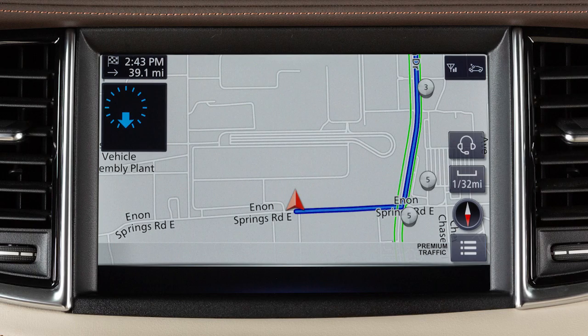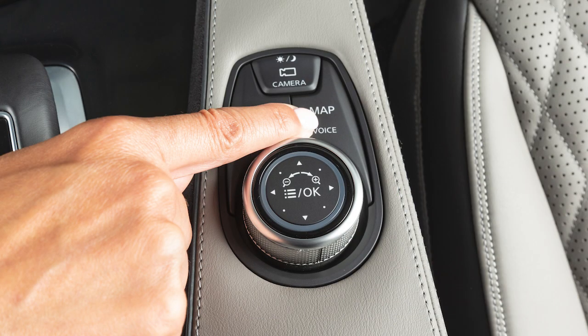The navigation system uses voice guidance to provide verbal directions after a route has been set. Press and hold the Map Voice button to repeat voice guidance.